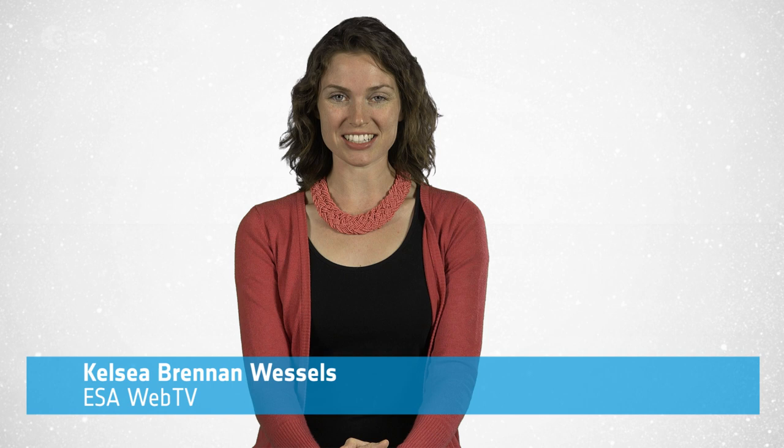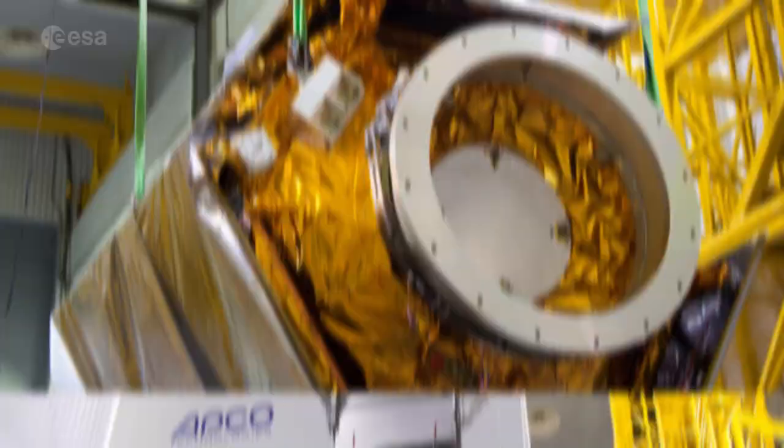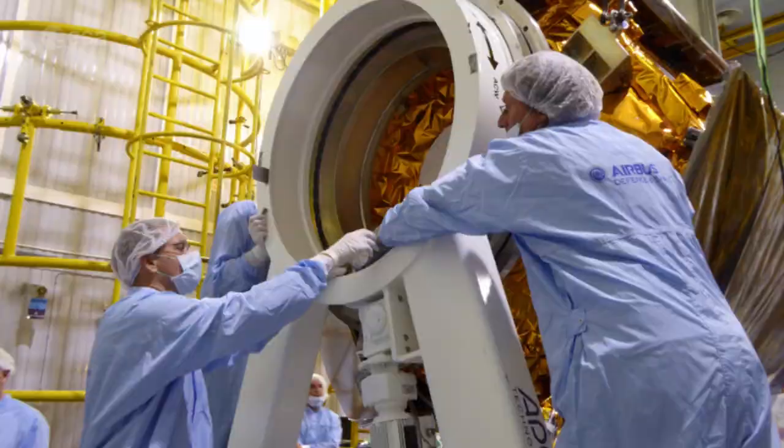Hi, I'm Kelsea Brennan-Wessels and welcome to this special edition of Earth from Space. The Atmosphere Monitoring Sentinel-5P satellite is set for launch on October 13th. Earlier this month, the satellite arrived in Plesetsk in northern Russia to be prepared for liftoff. It has since been unpacked and switched on to ensure that everything is in working order.